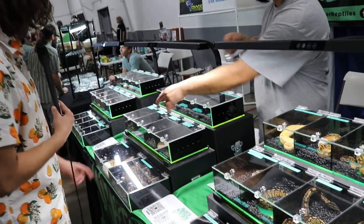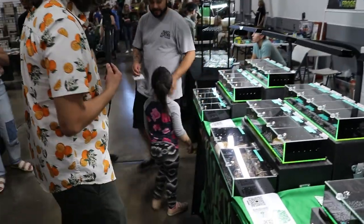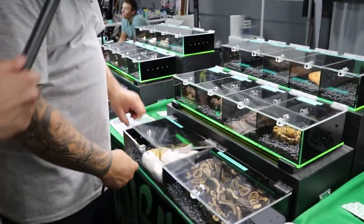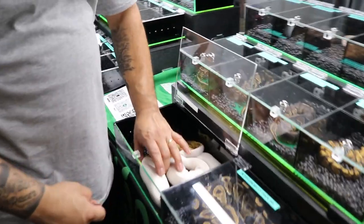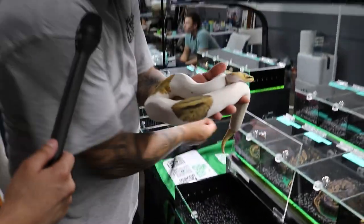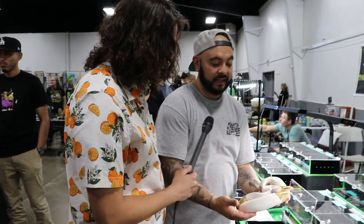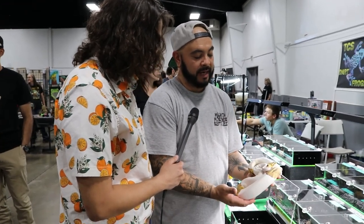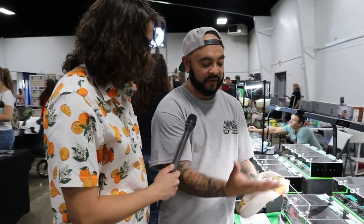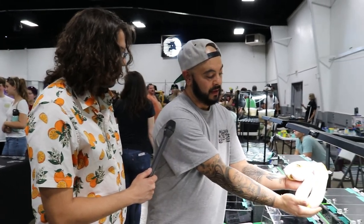We pulled out the pied — he's the prettiest one too. He's an adult male I produced in 2016. It's a double visual of a recessive genetic — a pastel hypo pied. The pied creates the white, the hypo intensifies the color and keeps it nice with age. We can put him in the light so you can see.